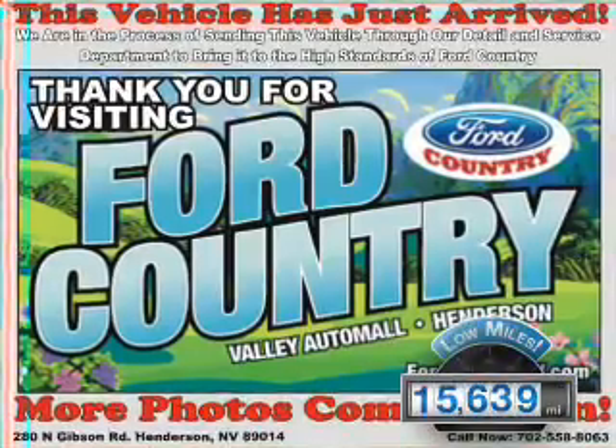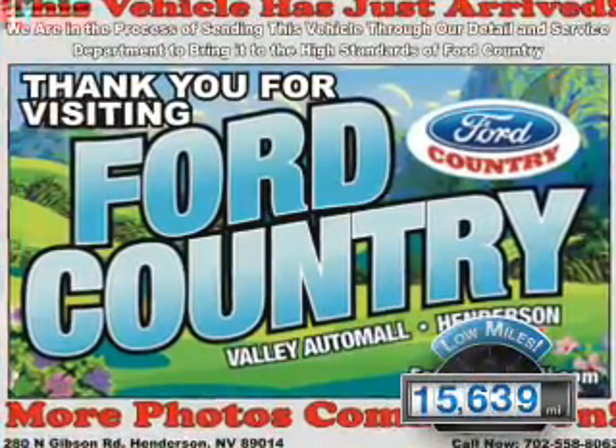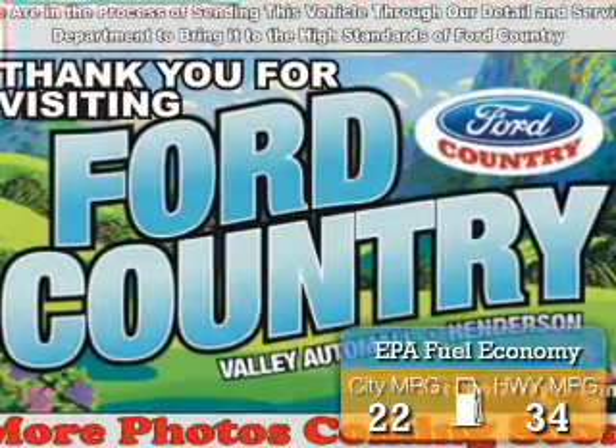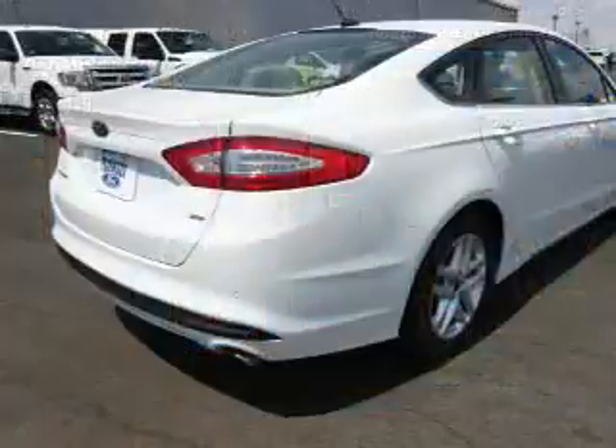With fewer than 20,000 miles, this vehicle has a long road ahead. Great fuel efficiency saves you money by requiring fewer trips to the gas station. The features include alloy rims,